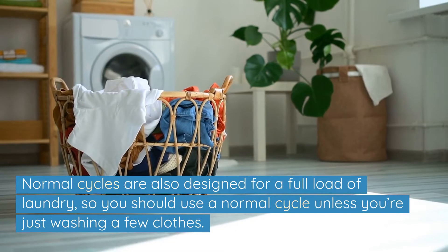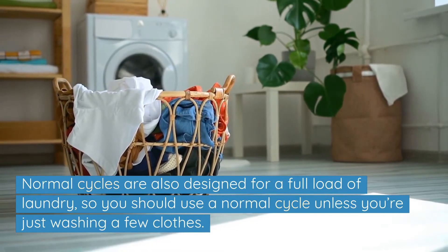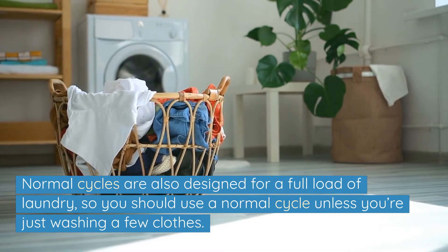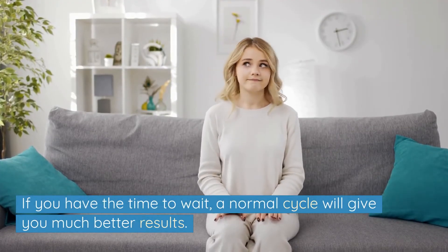Normal cycles are also designed for a full load of laundry, so you should use a normal cycle unless you are just washing a few clothes. If you have time to wait, a normal cycle will give you much better results.